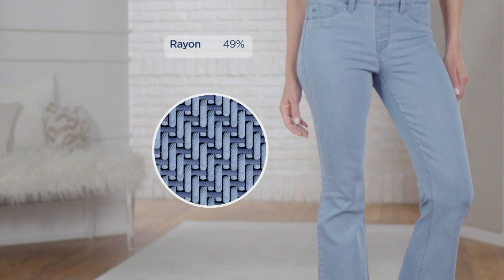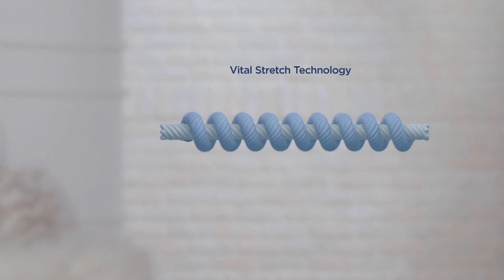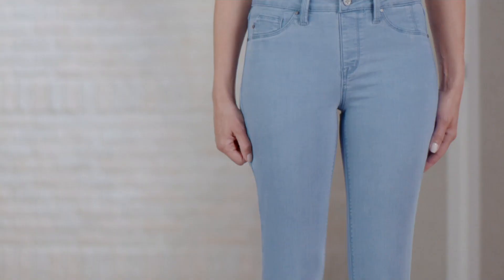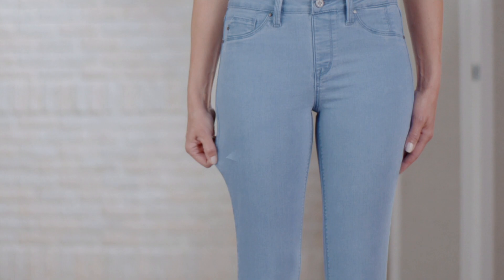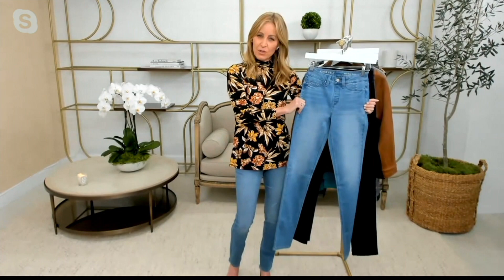We take those amazing fibers and apply a proprietary technology — you can see it with this animation. Think of it like a curling iron; it's called Vital Stretch Technology. What that does is allow the denim to stretch 33% and have a full recovery. Lots of denim stretches, but what lots of denim doesn't do is have a full recovery. So that's what this is: 33% stretch and a full recovery, which means they never ever bag out.